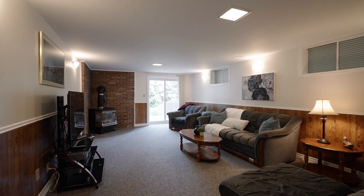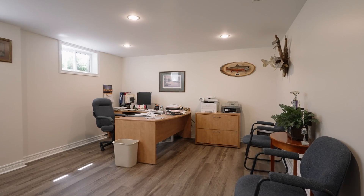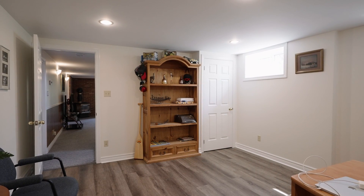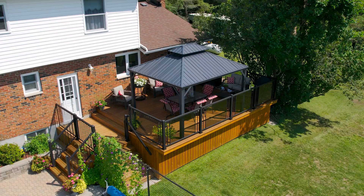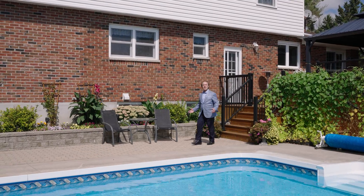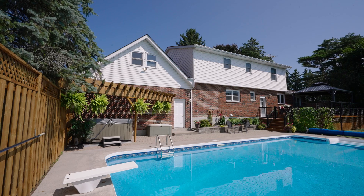Another great feature is the lockout from the lower level rec room with fireplace. The home continues to impress with a private oasis that all your family and friends will enjoy on an ongoing basis.